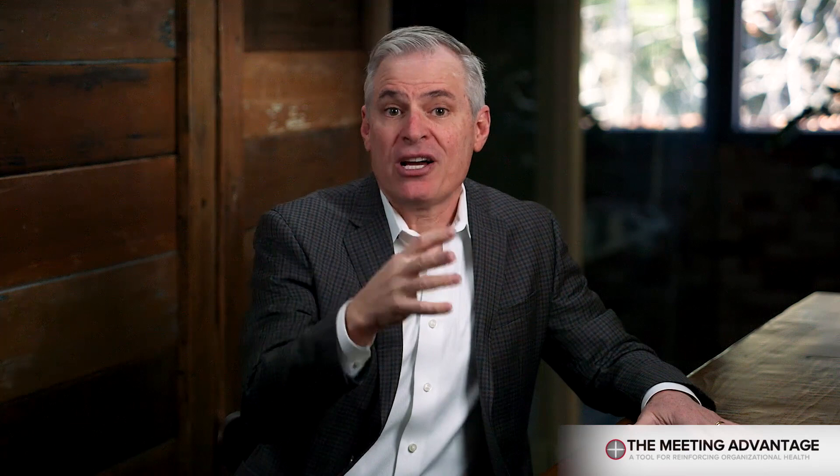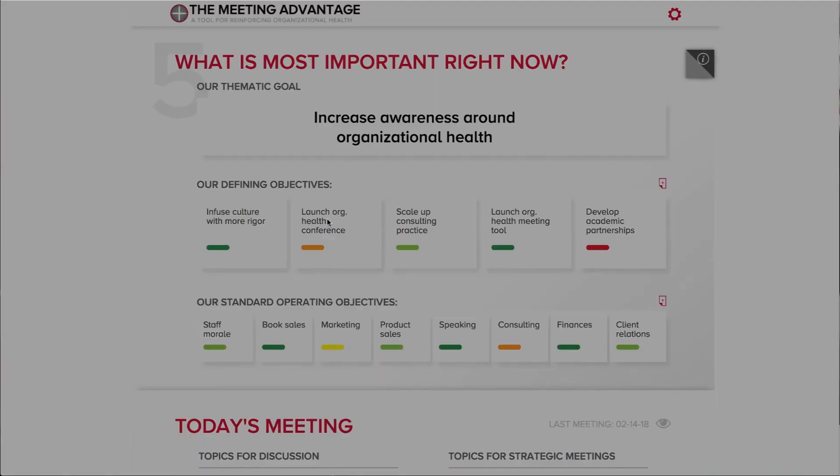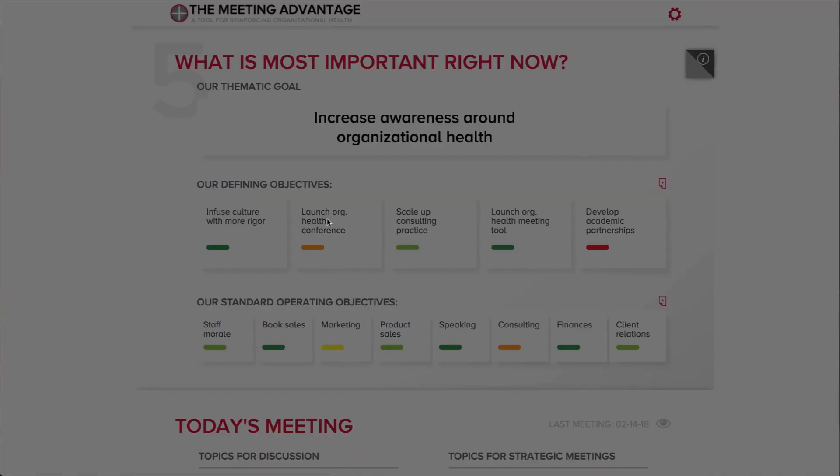You're going to start by talking about the objectives you assessed as red, orange, or yellow, because those are the issues that need the most time and attention. You'll identify specific actions the team needs to take to move a red issue to yellow, or a yellow issue to green, and you'll capture the key commitments and tasks within the Meeting Advantage tool. Rather than taking detailed notes of every word spoken, you capture the most important agreements and actions. From time to time you'll get derailed when someone raises an issue that is just too big, too complicated, and frankly too strategic to be addressed during your weekly meeting.